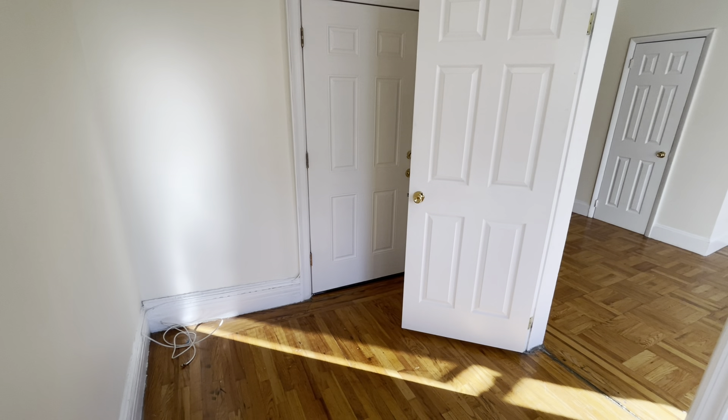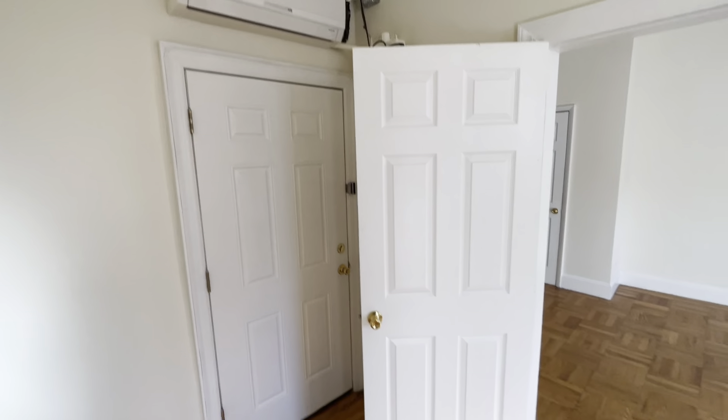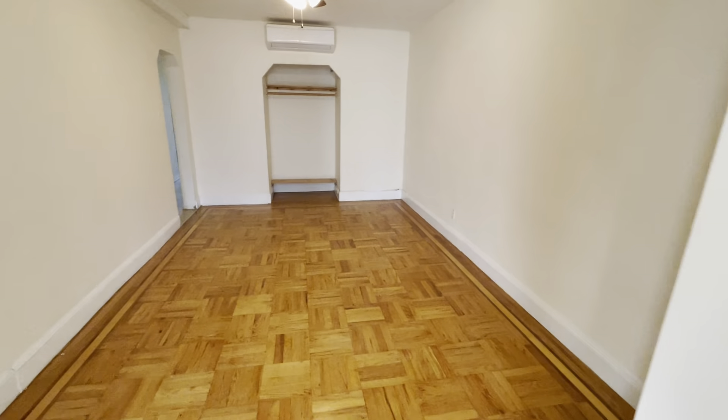It's a good-sized bedroom actually. That's the front door over there. Another air conditioning unit here. There you have it — 1077 Coney Island Avenue, Unit 3.